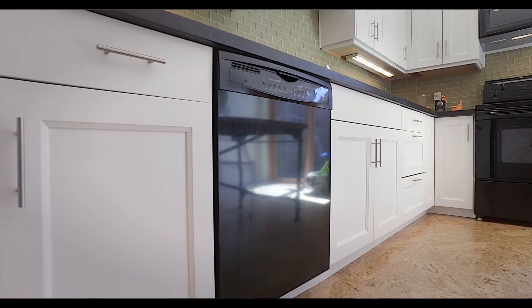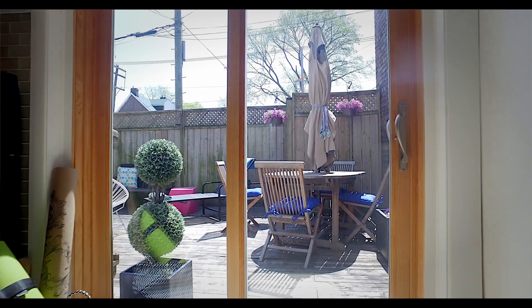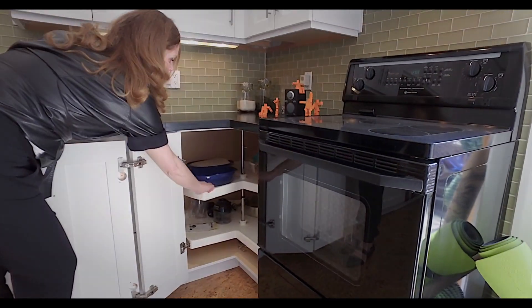The kitchen has plenty of storage, leads out to the deck, and my favorite thing in a kitchen — a lazy Susan.